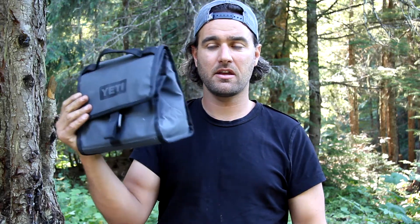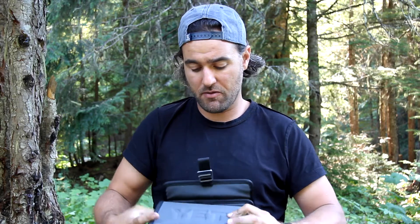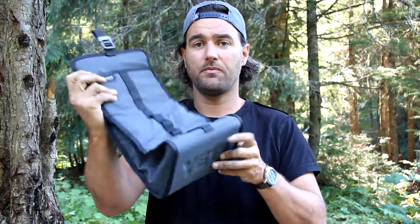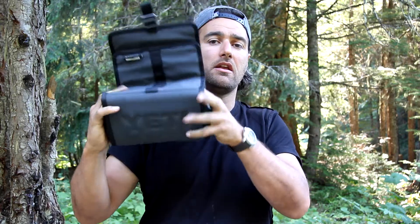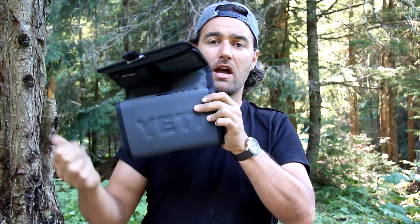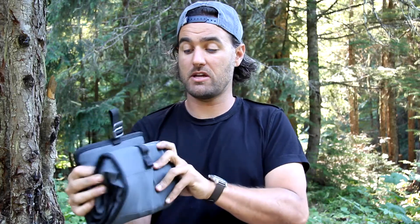It folds down like your classic lunch sack style. The cool part is that it'll actually fold flat — it's not rigid in its size. The way that happens is you push the sides in and fold it over. It has a hard bottom, so it provides some protection from things being crushed.